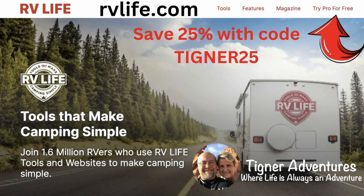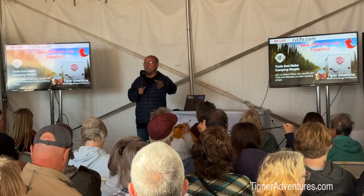The code TIGNER25 saves you 25% for those of you that are new. I'll answer any questions you have.